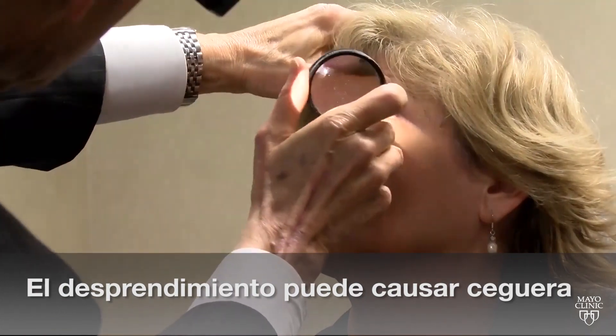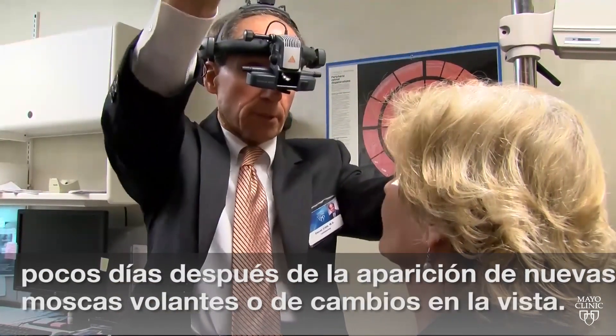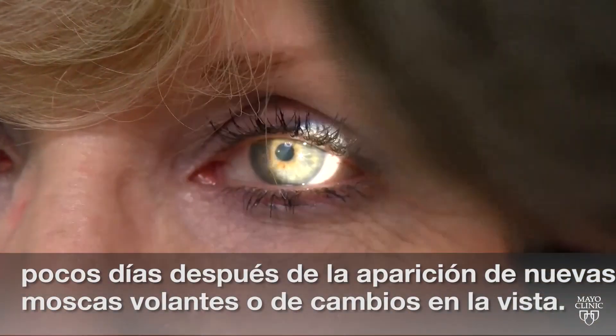A retinal detachment can cause blindness, which is why it's especially important to have a dilated eye exam within days of noticing new floaters or changes in vision.